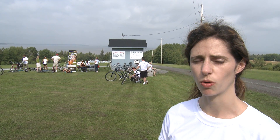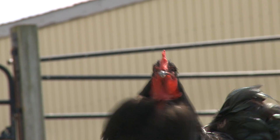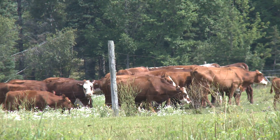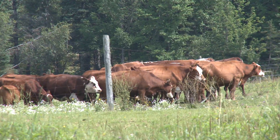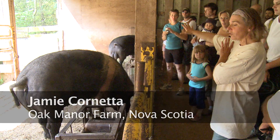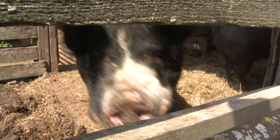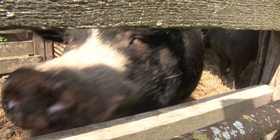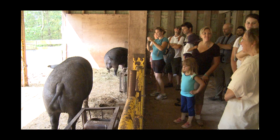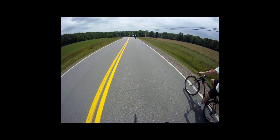Our second stop is at Jamie Cornetta's farm. They've got a small CSA and they do all sorts of livestock. People are going to be very impressed when they see a small herd of Hereford beef cattle and Berkshire pork. The pigs really are pretty fastidious — they'll go to the bathroom in one spot and everything they eat they keep clean. They're one of the cleanest animals, really. People say 'I eat like a pig' — that's really a compliment.